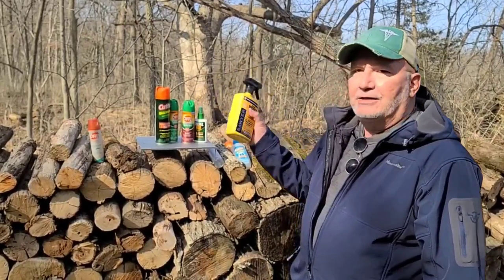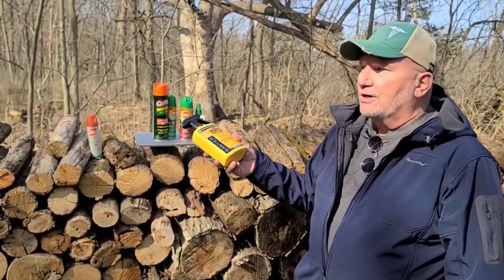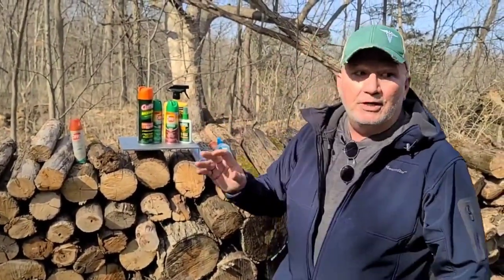One thing I wanted to talk about on the ticks is what ticks do — they quest. It's called questing. They'll climb up a blade of grass or a limb and literally have their front legs out, ready to grab onto a mouse, a deer, or a human. It is that behavior where Permethrin is going to come in handy — they're just not going to want to attach to you, as opposed to DEET and Picaridin. So Permethrin is really beneficial for ticks and they're going to fall off and not want any part of you.